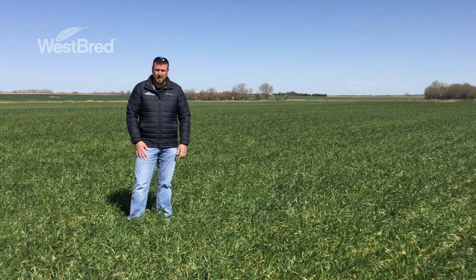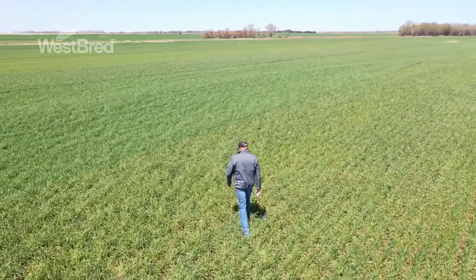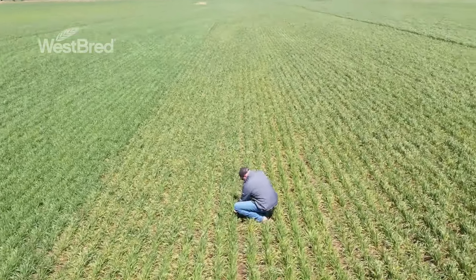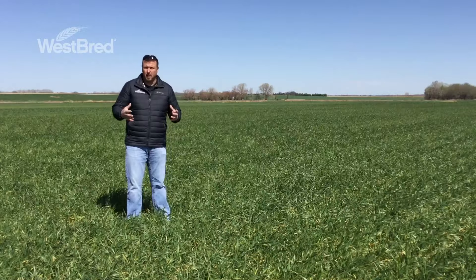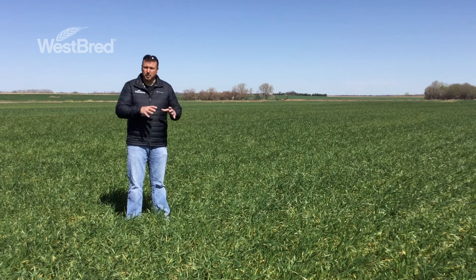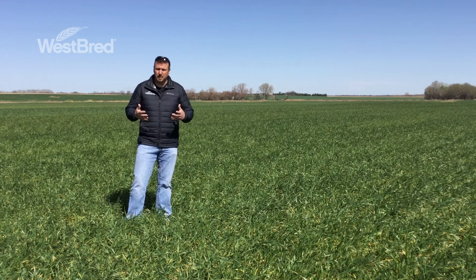The next thing is you're going to have to wait about seven to ten days — that's generally how long it takes for injury symptoms to show up. Then go scout your field. Pick representative spots throughout the field, not just the low spots, but the side slopes and the high points, to get a good representation of the potential injury in that field. At each spot, pick about five to ten plants and check all the tillers on those plants to see exactly what sort of damage you have.